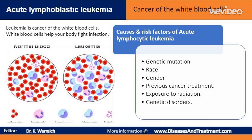Certain genetic disorders, such as Down syndrome, are associated with an increased risk of acute lymphocytic leukemia. People who have a sibling, including a twin, with acute lymphocytic leukemia also have an increased risk of ALL.